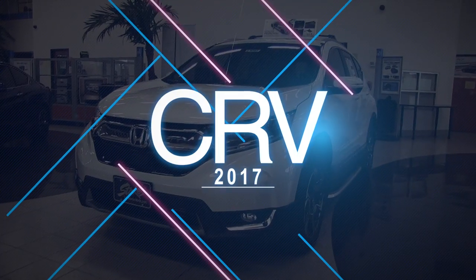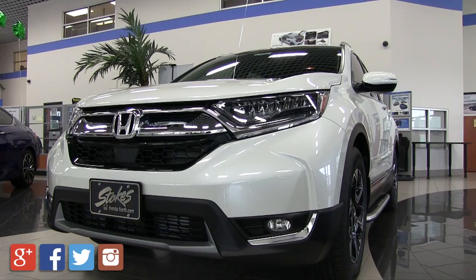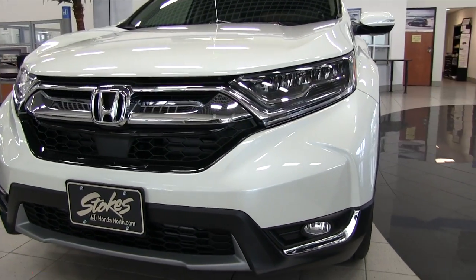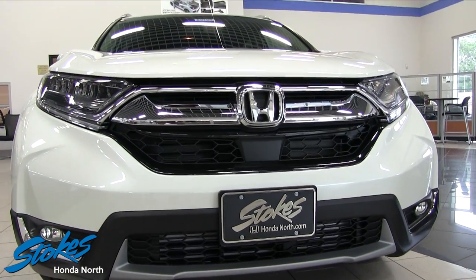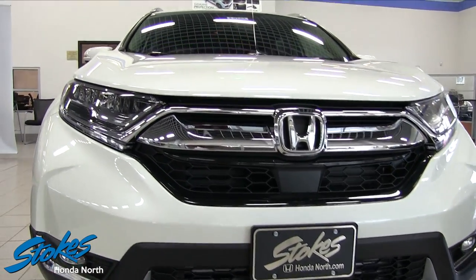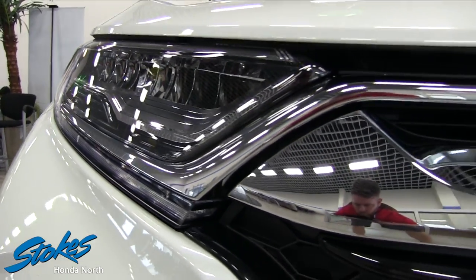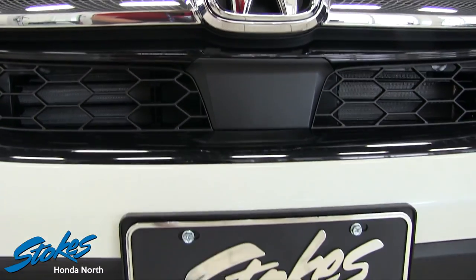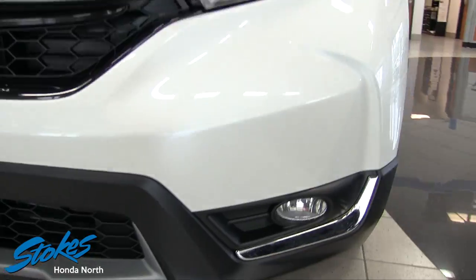What's up everybody, welcome to Stokes Honda North. Today we're looking at the 2017 Honda CRV. This is a good-looking car, and it's all new — redesigned for 2017. As you can tell, it doesn't look like your traditional Honda CRV anymore. This thing's got style and grace, it's looking really fly here at the Honda store on Rivers Avenue.